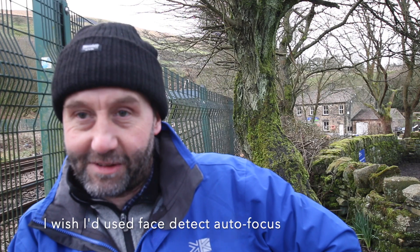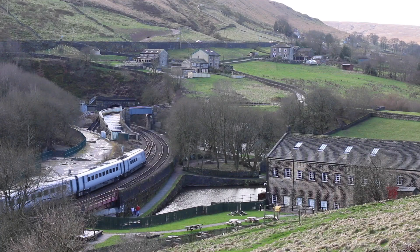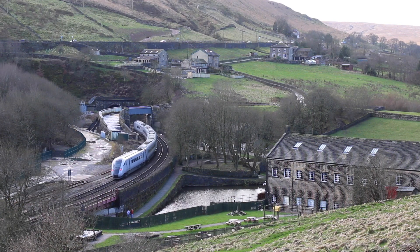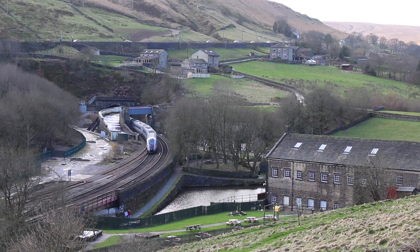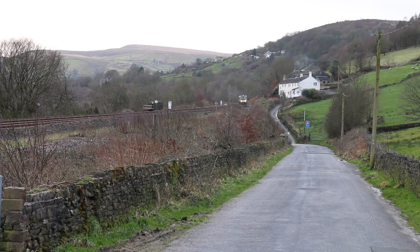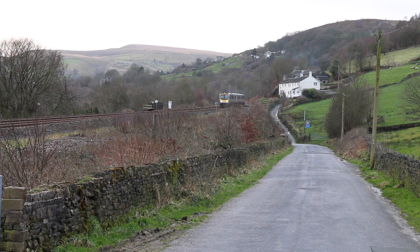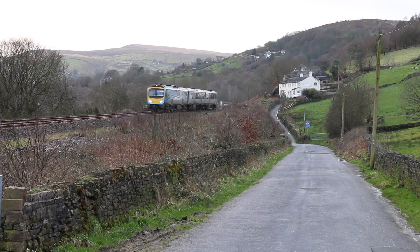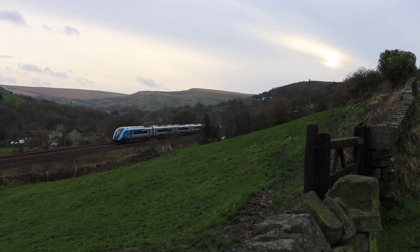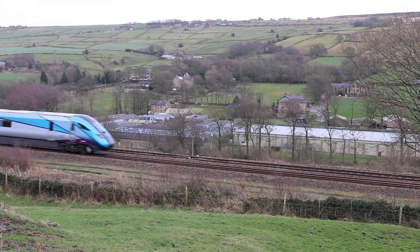Right, we've reached the end of the line — Marsden. Standedge Tunnel behind me. It's taken some time to work from Huddersfield up here — in fact it's taken two days, even with my wife helping me this afternoon. I've found lots of interesting spots all over the place. I've just been speaking to a local chap who's part of the Huddersfield Railway Circle — he's given me some indications of interesting places to go. I hope this is useful and gives a flavour of what's to come between Huddersfield and Marsden.